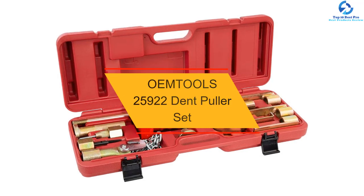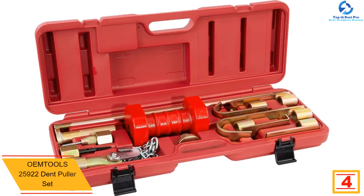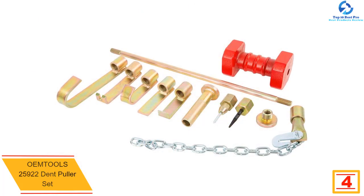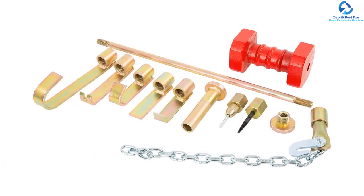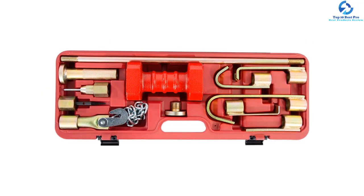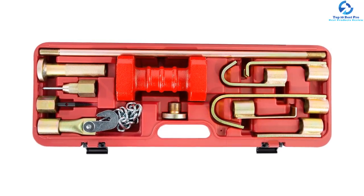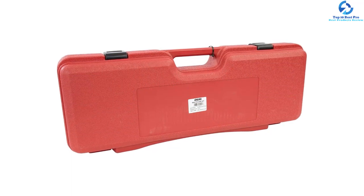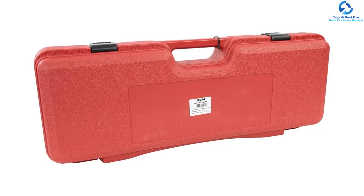At number 4, we have the OEM Tools 25922 Dent Puller Set — a heavy-duty automotive body repair tool designed for removing stubborn dents. This unit includes a variety of attachments that remove dents in tight spaces. Each piece is crafted from drop-forged steel accessories that ensure optimal durability and strength. For easy portability and convenient storage, it comes with a blow-mold storage case. This unit has superior compatibility, making it a perfect model for use with both aluminum and steel rivet noses, and the ergonomic grip provides maximum pulling power for most trucks and car bodywork.